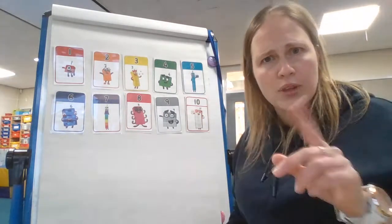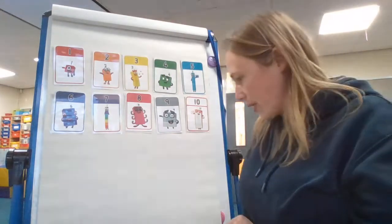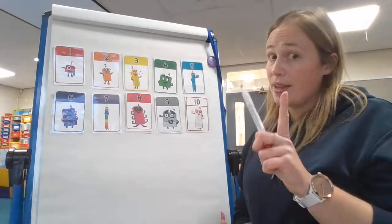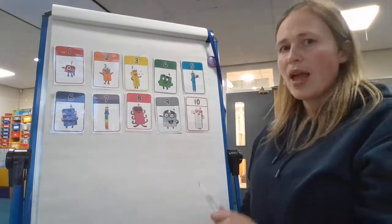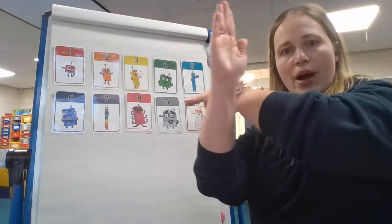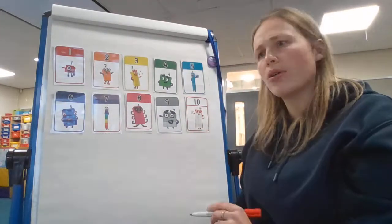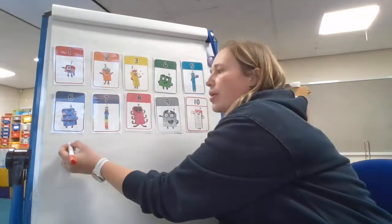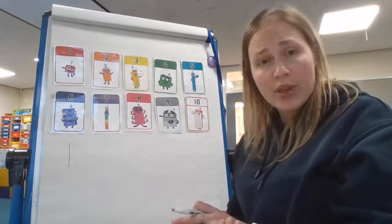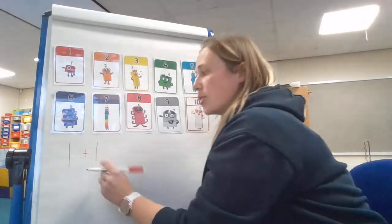Give yourselves a great big clap if you worked out all of that and were able to help me out. Well done. Now, if you found that really easy, your next challenge is this. I'm going to choose a number, and we're still going to be thinking about one more. But when we're thinking about one more and trying to write it down, we use our add symbol like this. One more — we always add one on.